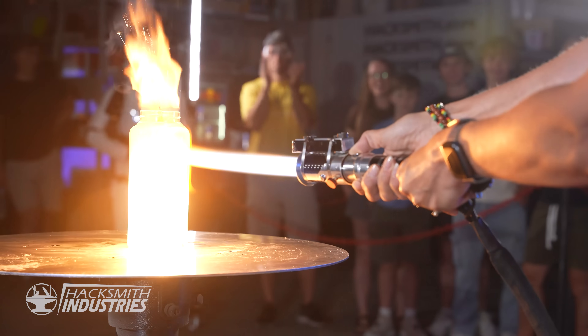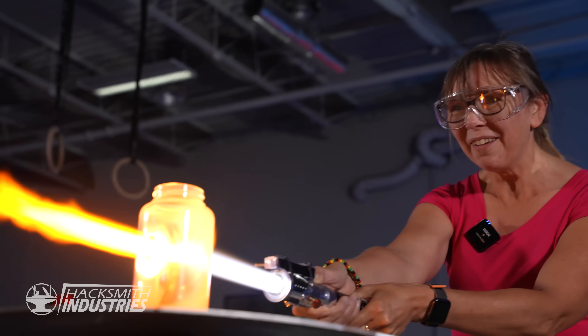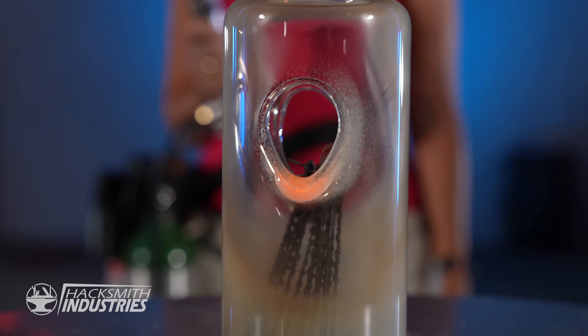Oh my gosh! How does that feel? This is epic. And we're through! Awesome.